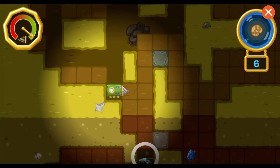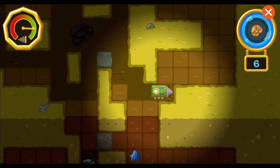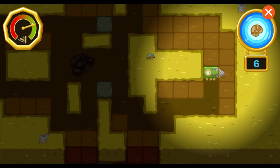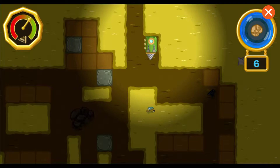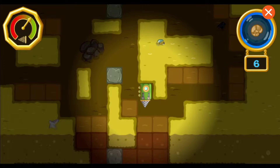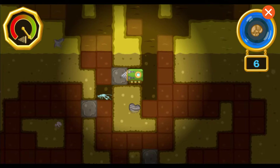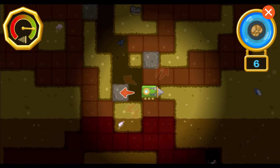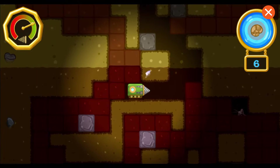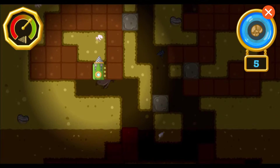Hey, there's a troglobite! Troglobites are creatures that live in dark caves. Maybe it'll know where we can find some fossils. Did you know? Minerals form naturally in the earth and are made of the same thing all the way through. The troglobite says there's a fossil in that direction! Let's go find it! Yay! You found a fossil! Now let's find the rest of them!